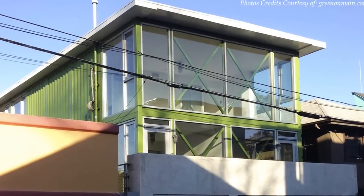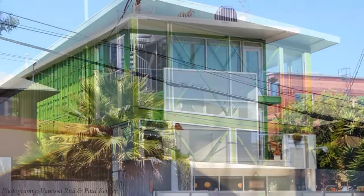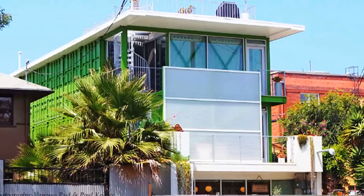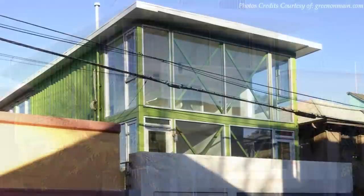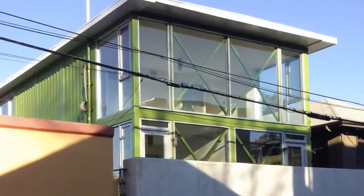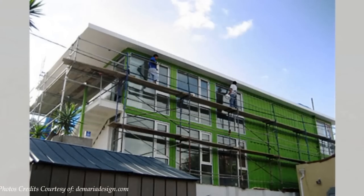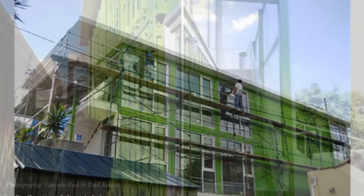From outside, the facility celebrates its building blocks from shipping containers without any apologies. The grooves of the raw shipping container walls are visible throughout the exterior, which adds to the industrial design of the building. The shipping containers are painted with bright green ceramic insulated paint.